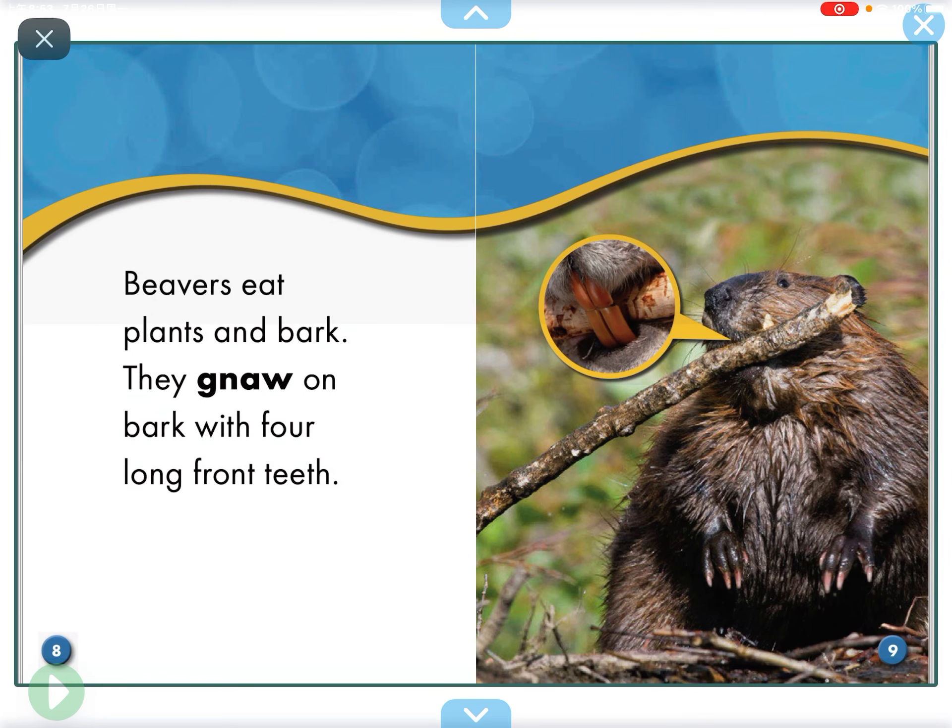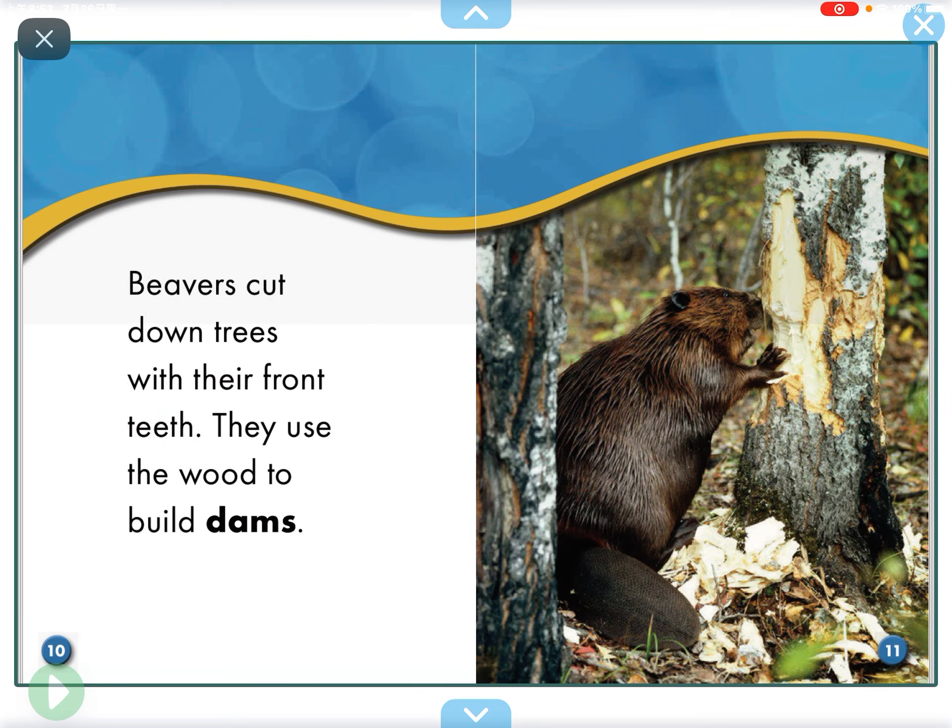Beavers eat plants and bark. They gnaw on bark with four long front teeth. Beavers cut down trees with their front teeth.